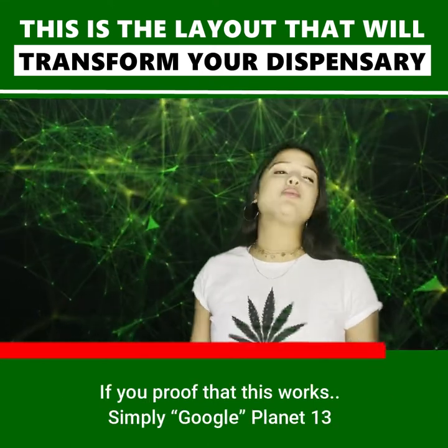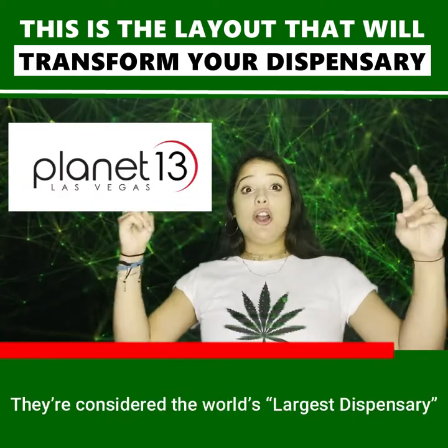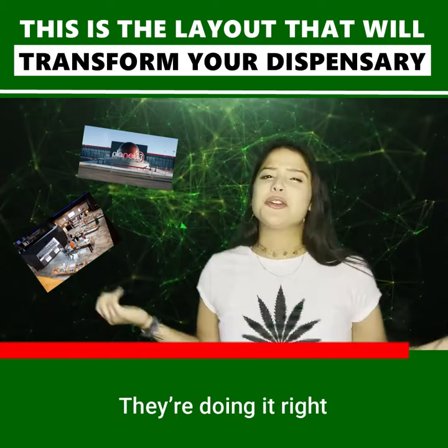If you want proof that this works, simply Google Planet 13. They're considered the world's largest dispensary with 50 vendors, 70 strains, and 42 registers. They're doing it right.